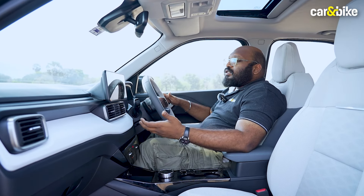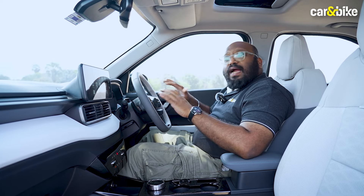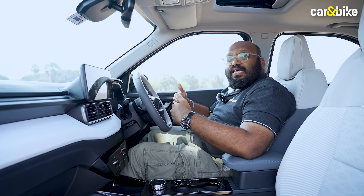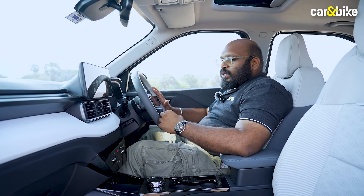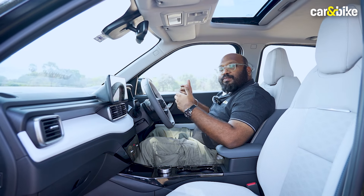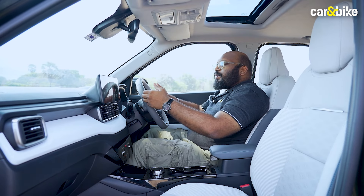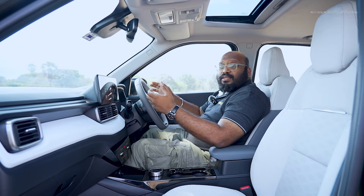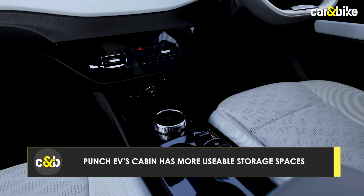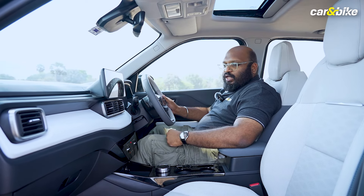Most of the features in the Nexon EV have been replicated inside the Punch EV as well. Because of the Acti EV platform, Tata has managed the cabin space much better here, so it feels a lot roomier despite being a smaller car. Even in the driver's space there is a lot of room to move around, which is not the case in the Nexon EV. The center console also has a lot of storage spaces to keep your phone and other items, which is missing in the Nexon EV.